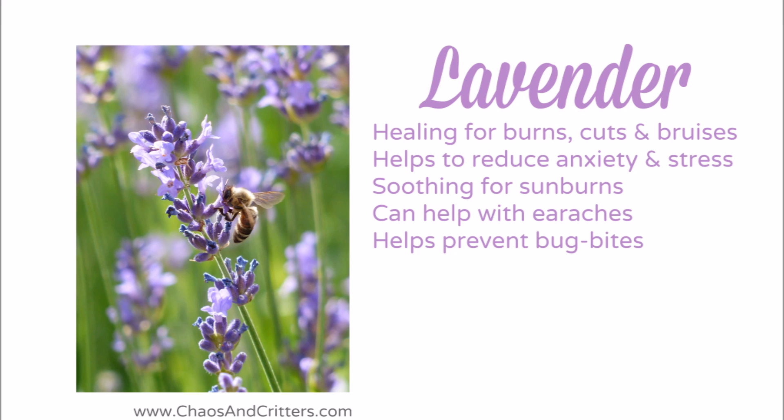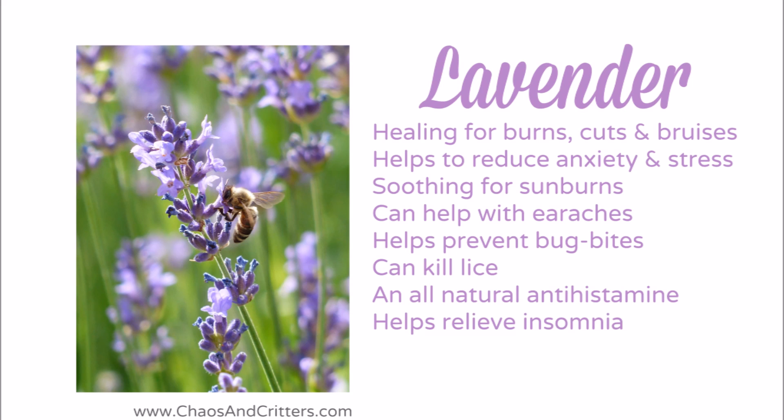It helps prevent bug bites. It can kill lice. It's an all natural antihistamine and it even helps relieve insomnia. Lemon essential oil — I use it on a daily basis.